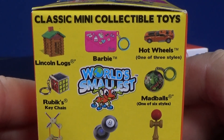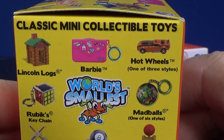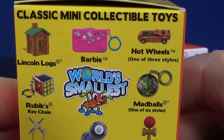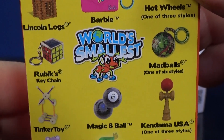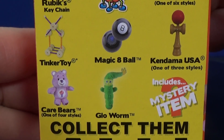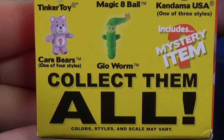Lincoln Logs, Barbie, Hot Wheels — apparently there's one of three styles, so there's three different cars we can find in here. Rubik's Cube, Mad Balls — one of six different styles. Tinker Toy, 8-Ball, Kendama — one of three styles. Care Bears — one of four.